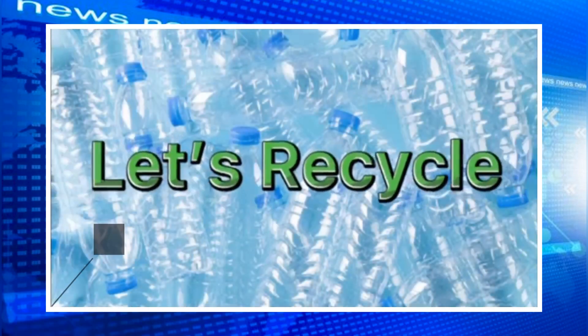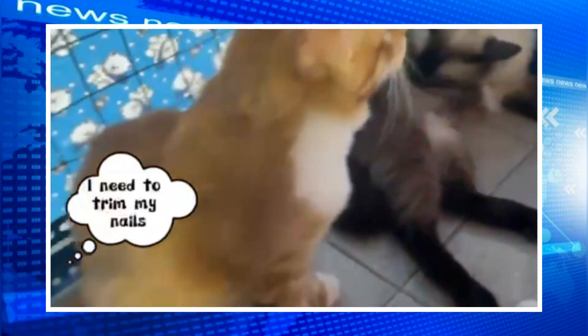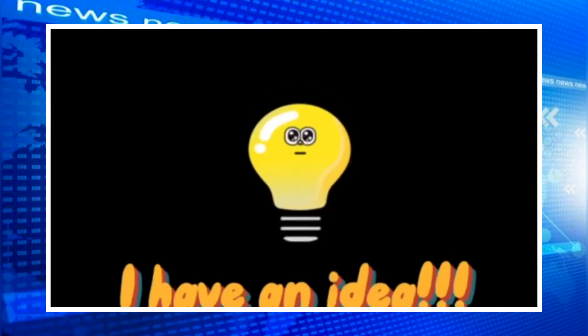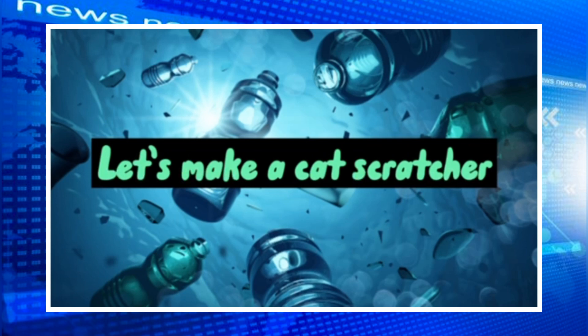Let's recycle! I have an idea — let's make a cat scratcher.